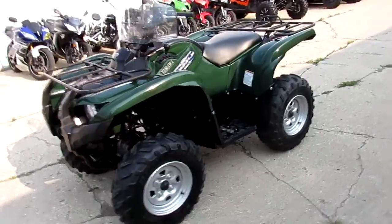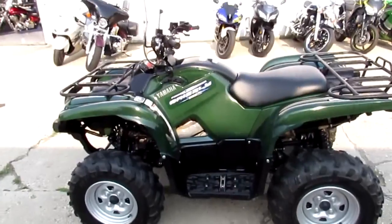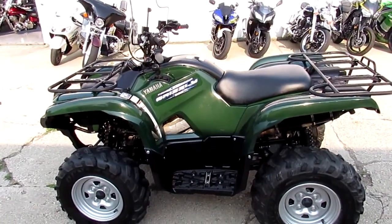One good-looking quad for $54.99. Visit our website at ApprovalPowersports.com — we've got over 400 used units and guaranteed financing.